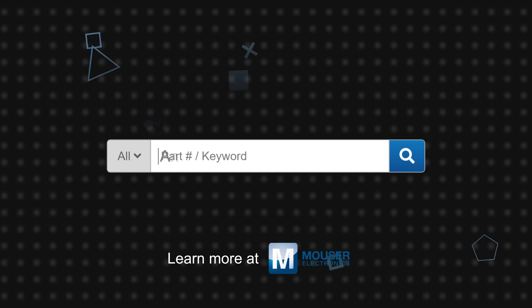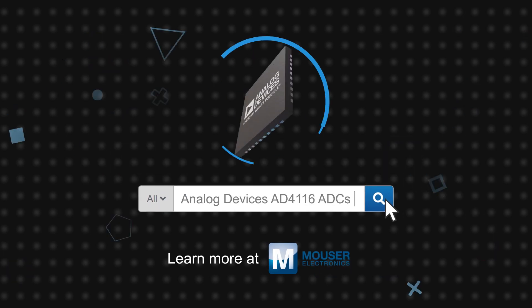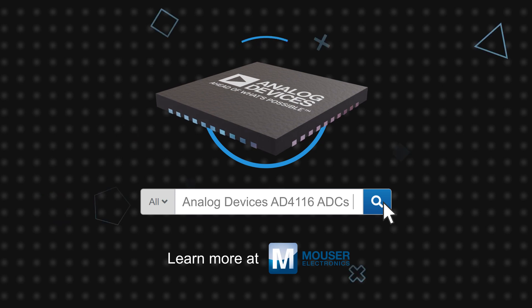Analog Devices' AD4116 24-bit ADCs with iPassives technology are available now on Mouser.com.